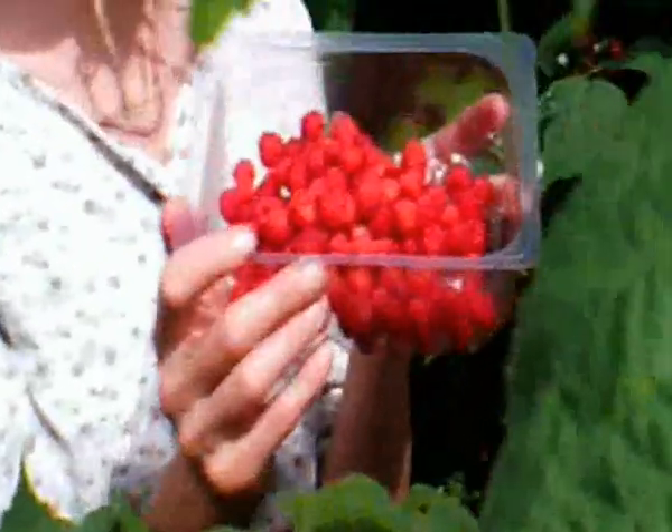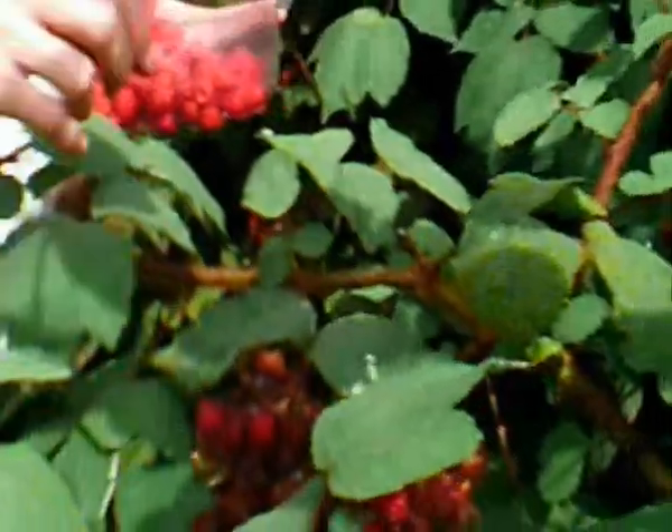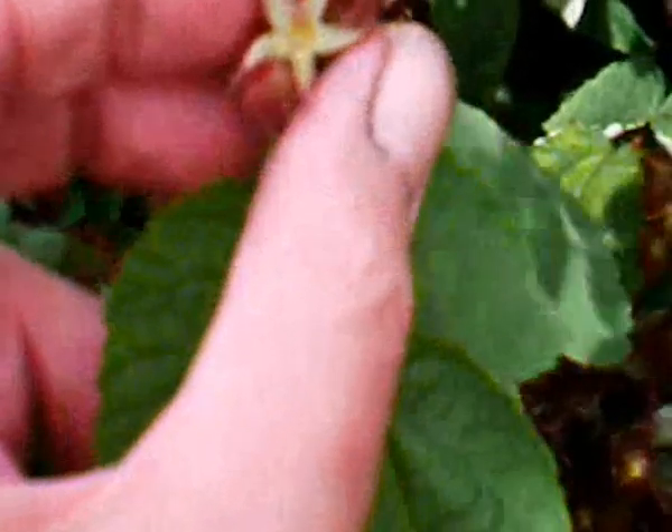Helen's picking them over there — show the basket of fruit, Helen. Look at that. That's the fruit. Going back to the flower: when the fruit comes up, the petals sort of close up like that and protect the fruit.